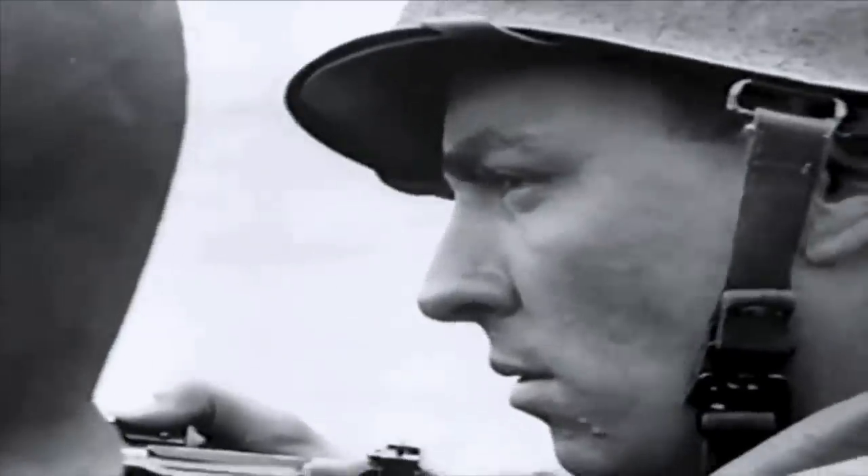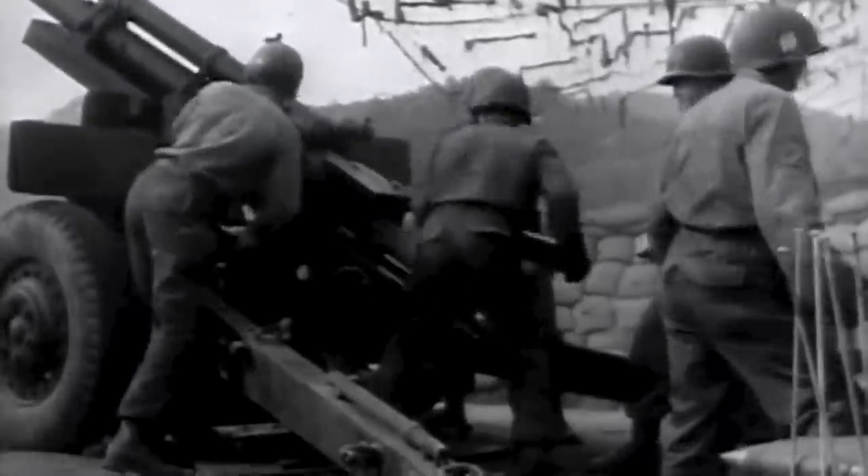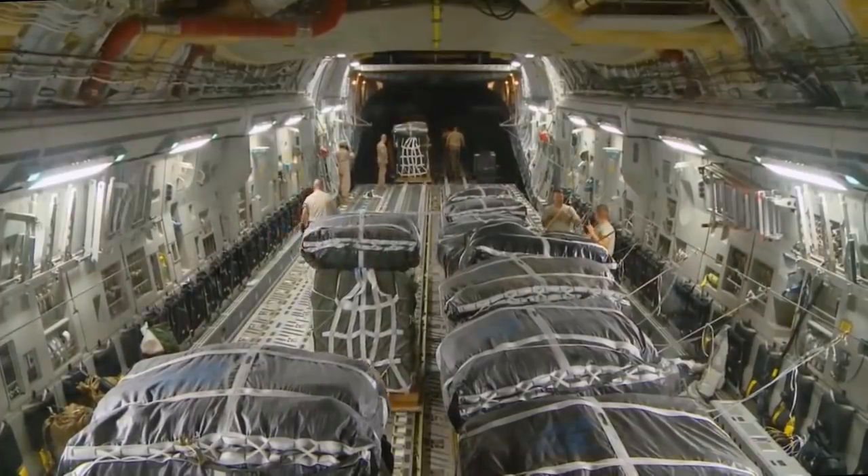Throughout its history, America's troops have put their lives on the line all over the world, and their success has depended upon effective weapons, reliable equipment, top-notch training, and vast quantities of supplies that arrived on time and wherever they were needed.